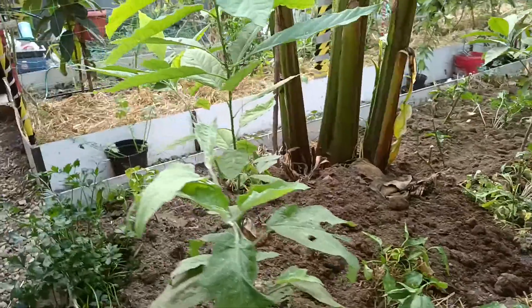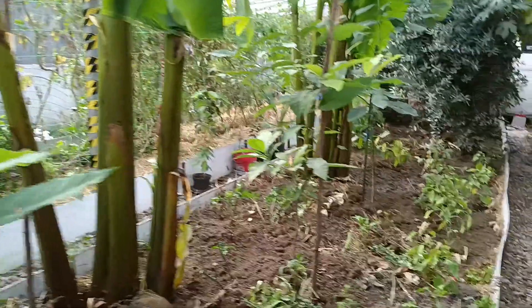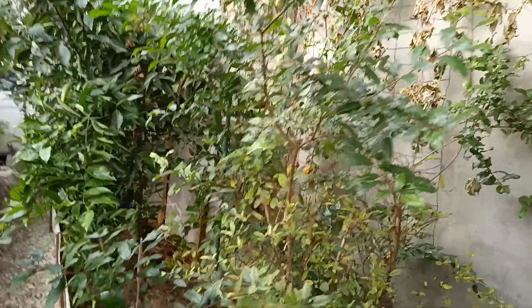Here we have some avocado — no fruits yet. And pomegranates, two of them; we have some small fruits on one. From the big one, nothing yet — that's another pomegranate.